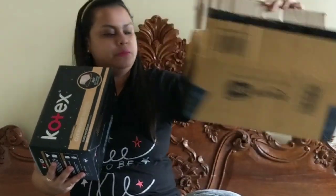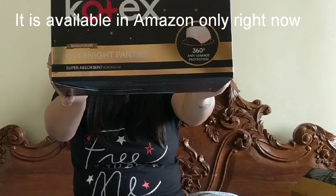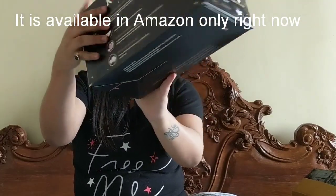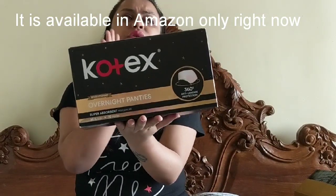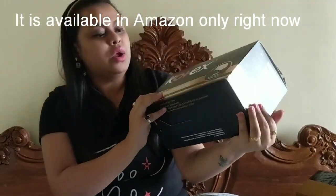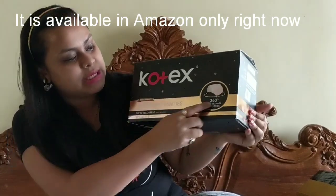I love the packaging — it's really, really nice. You don't have to find a separate place for these pads or panties in your cupboard; you can just put the box right there. So these are Cortex revolutionary overnight panties with 360-degree anti-leakage protection.